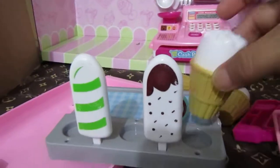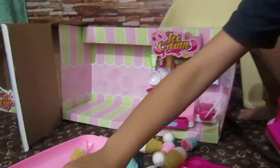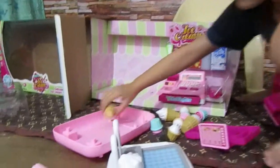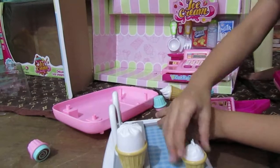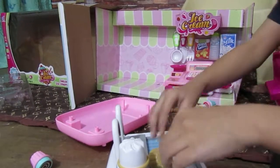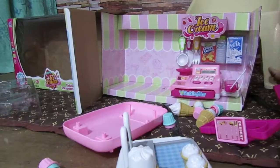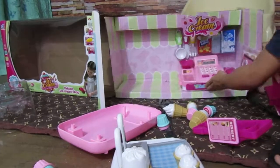Let's see. Oh, they're very cute! First, I put this right here. Look, they got milk there. You got lots of ice creams, huh? Yeah, look at your cash register.